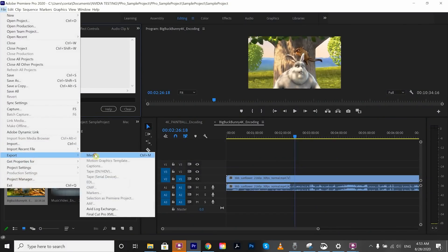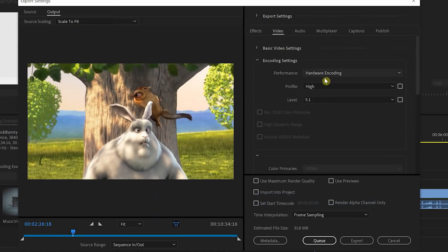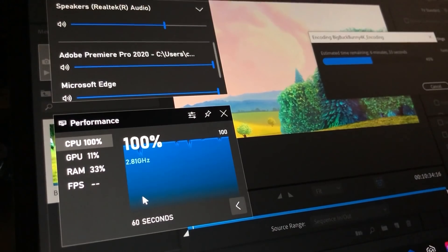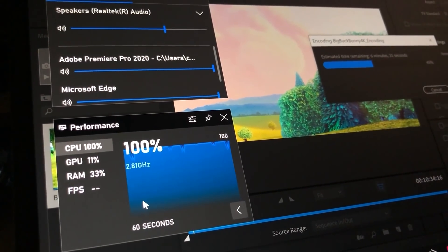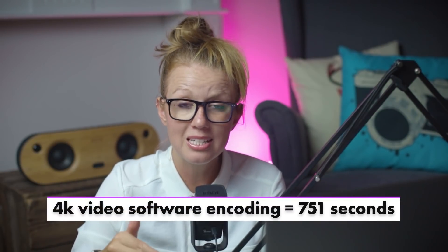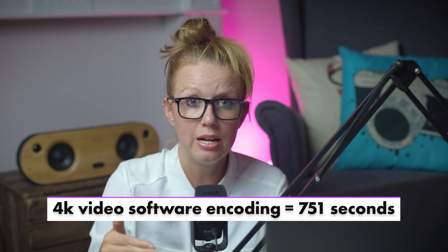Now let's turn off hardware encoding and use software encoding only to show the difference. Same video, same format settings — but changing to software encoding only. During this export, the CPU was operating at almost 100%, completely exhausted. The console results showed it took 751 seconds — about four times longer than hardware encoding. This comparison clearly shows that NVENC technology on GTX and RTX graphics cards makes a huge difference when you want to export faster.